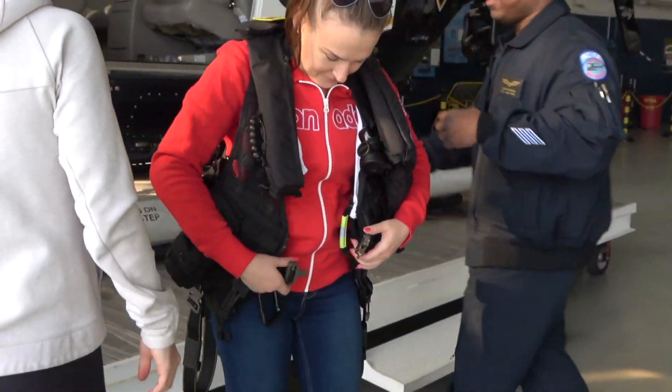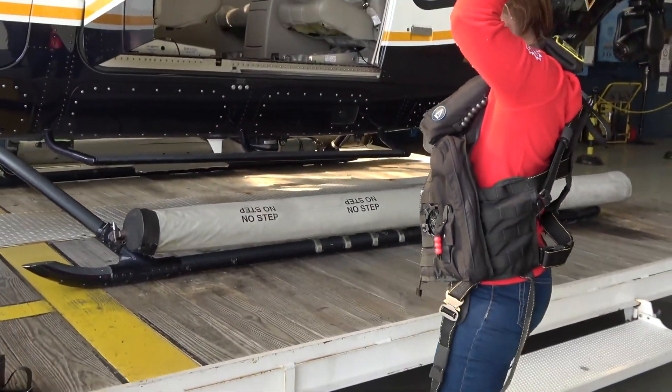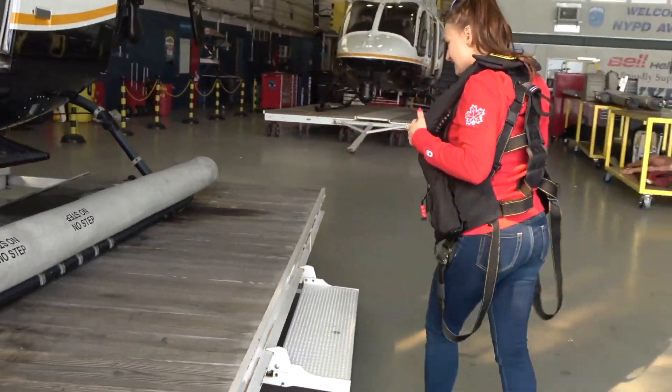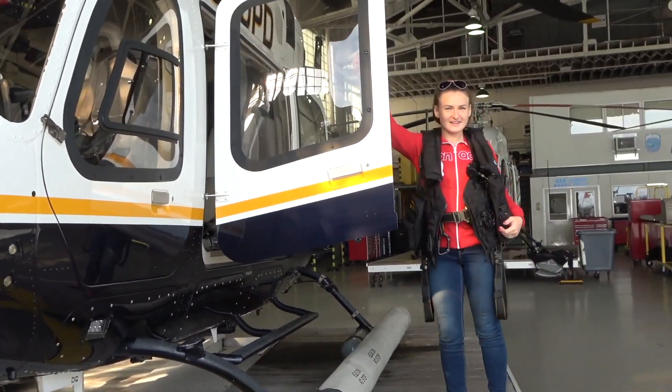I repel out of these things too and I have another harness for that. But this thing I have — there's a lot of stuff inside of it, a lot of survival gear. On one side, we have another one.